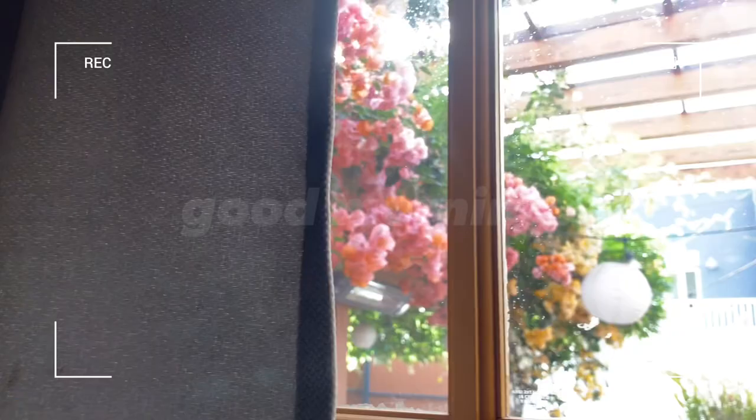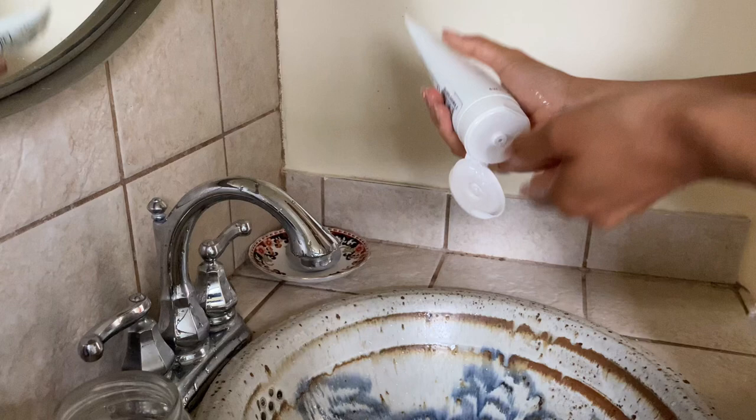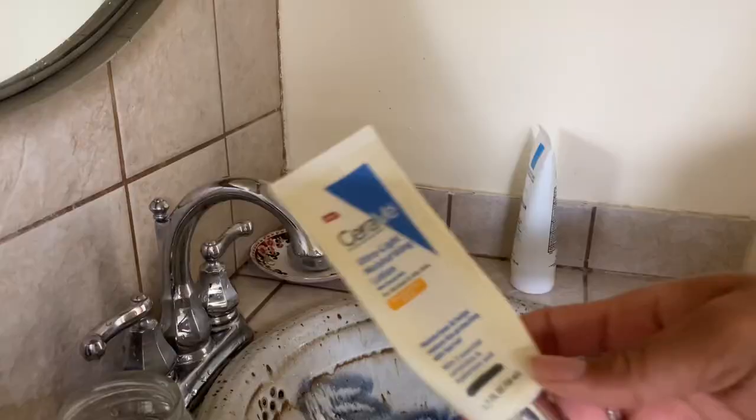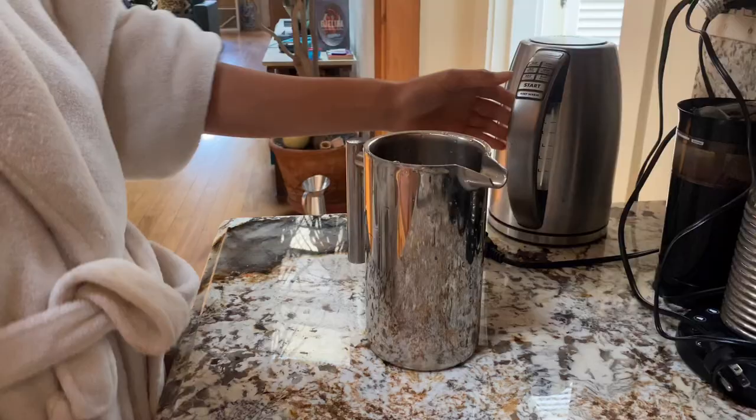Hey everyone, welcome back to my channel. Today I'm showing you what a typical workday looks like for me as a creative director at a fully remote tech company. I always start my day with my morning skincare routine because I never feel fully awake without washing my face, and then I head to the kitchen to make myself some coffee.